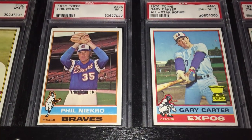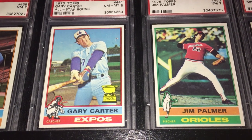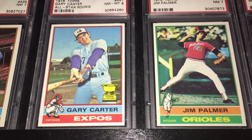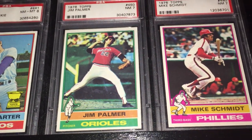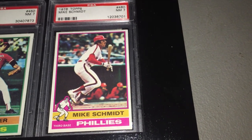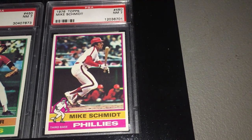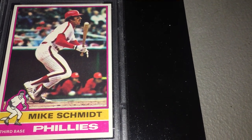Here's Phil Niekro. Second-year Gary Carter — first card where he's pictured by himself, at least for Topps. And Jim Palmer. Here's Mike Schmidt — he had four home runs in 1976, I believe it was in a 10-inning game. Got another beautiful card, the coloring going really well with the photo there.